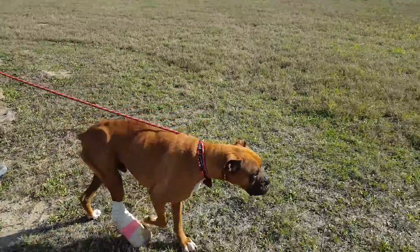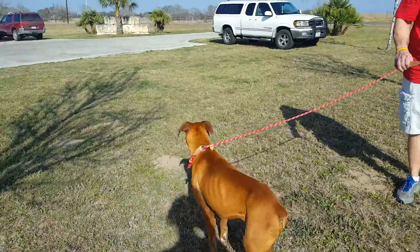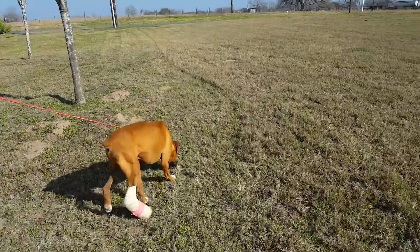This is Rocco, a two and a half year old purebred boxer. Now he's skinny but there's nothing wrong with him. He's heartworm negative, and he had worms — they're treating him for that.